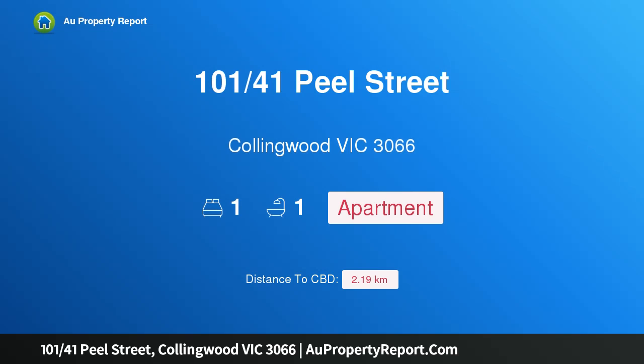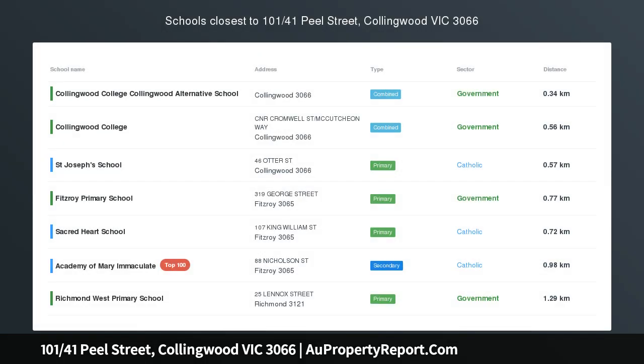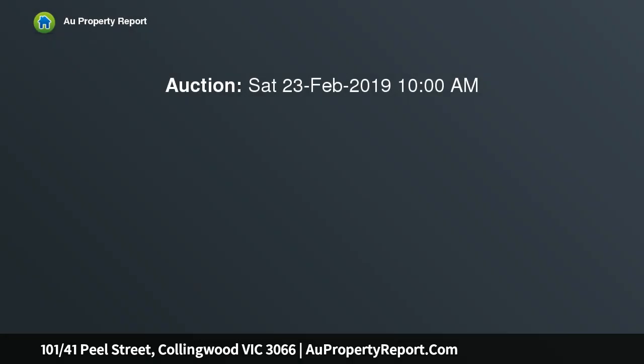I am glad to introduce property 101, 41 Peel Street, Collingwood, Victoria 3066. A boutique apartment in a sought-after locale — north-facing, first floor, small boutique secure building. Features one double bedroom with built-in robes and approximately 50 sqm of lifestyle space.